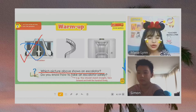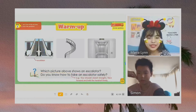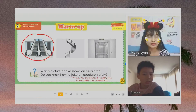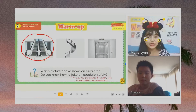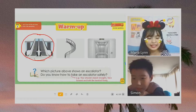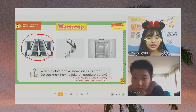Now, Simon, do you know how to take an escalator safely? How do we ride an escalator? Go down and go up. Yes. When you ride an escalator, you go down and you also go up. You should go down and the elevator goes down and goes up. We can say the escalator goes up and down.